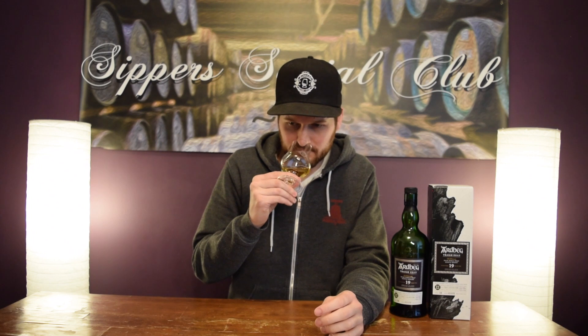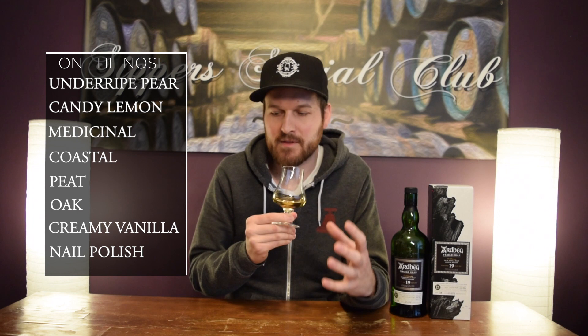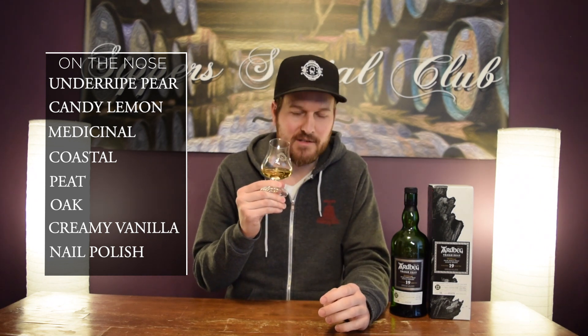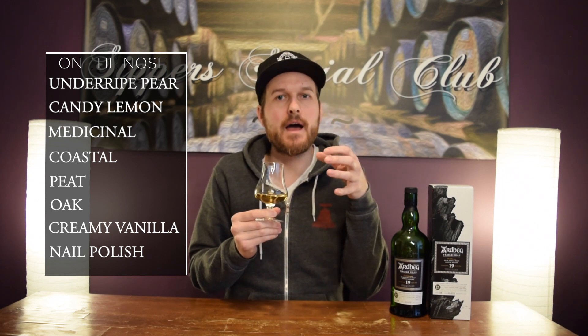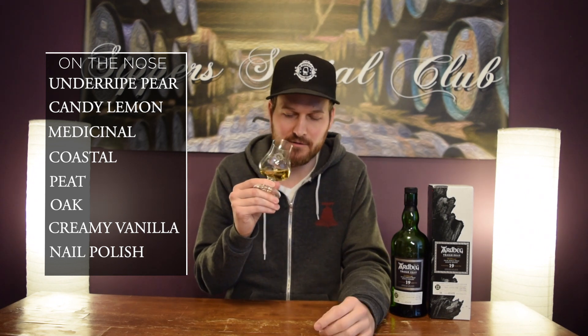Let's see how this is on the nose. Lots of lighter notes than you'd expect with an Ardbeg. Definitely that age has mellowed out the peat for sure. Underripe pears coming through, that lemon characteristic is coming through. You always get that lemon with Ardbegs, at least I do anyway. A little bit of that house style — medicinal, coastal, kind of saltiness, brininess, that medicinal note.